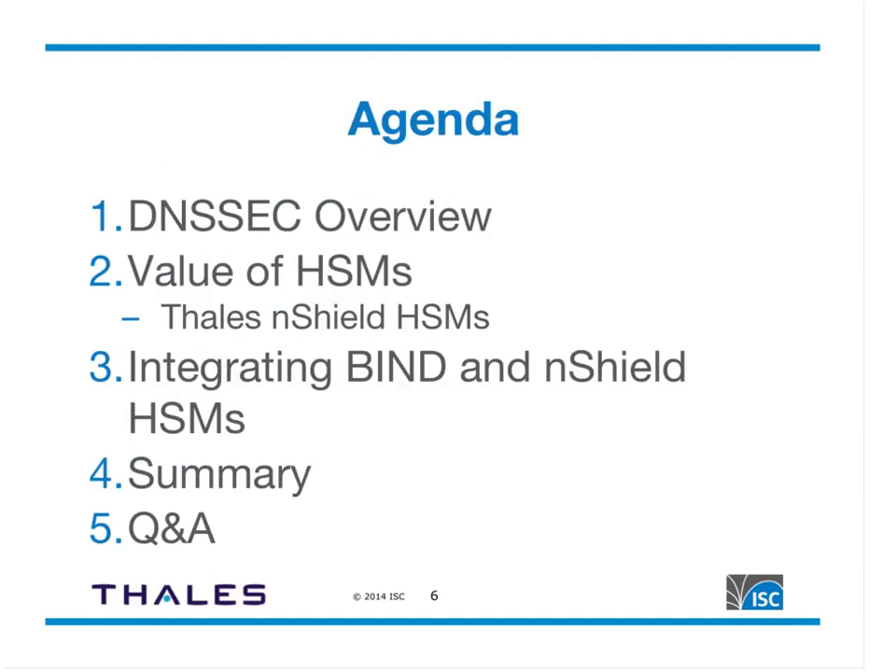Here's what we'll cover today: a quick DNSSEC overview, then Jonathan's talk on the value of HSMs in general and the Thales nShield HSM specifically, followed by a discussion of integrating BIND and nShield HSMs, and a summary. If you have questions, please send them to us via the contact information at the end of this webinar.